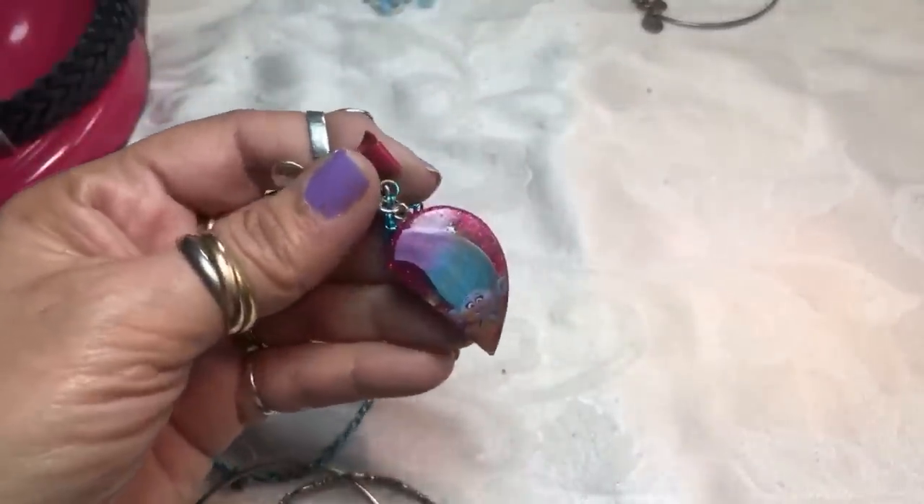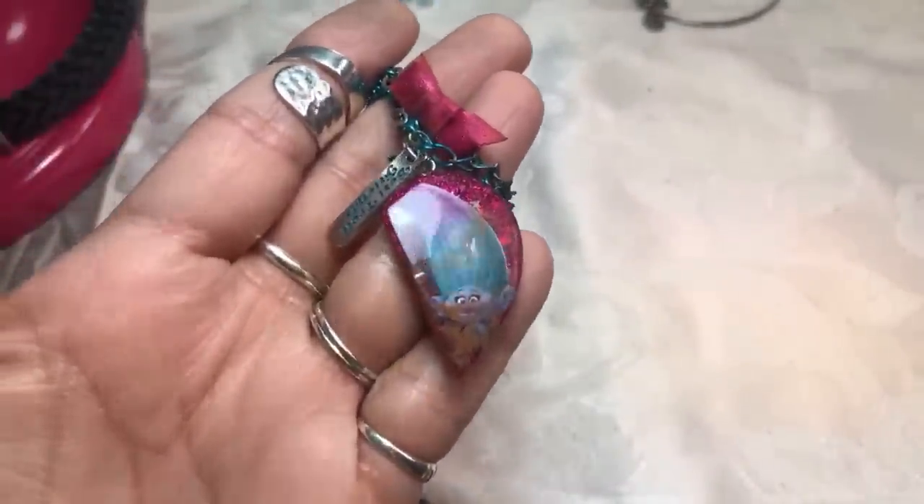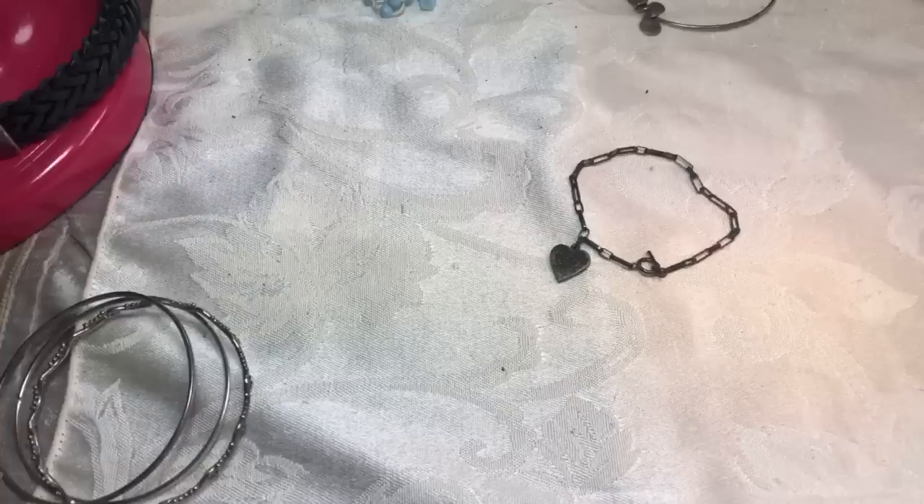It's half of a heart - oh, it's a Troll heart! It's from the movie Trolls. That's so cute - it says 'Best Friend Trolls.' A best friend heart with a little troll on half of it. Put that in a crafter lot. Some more of these bangles silver tone - and I think that's it, guys.